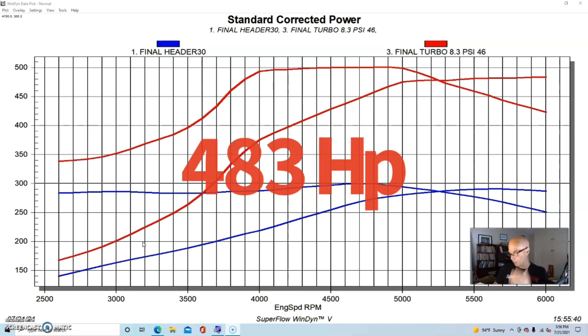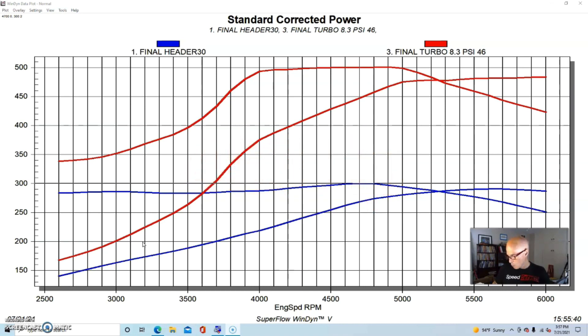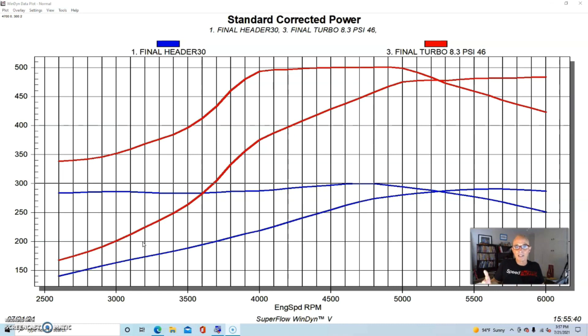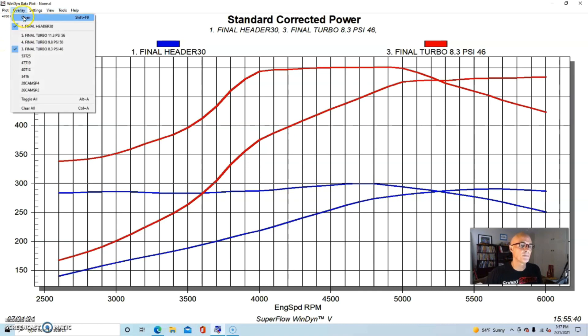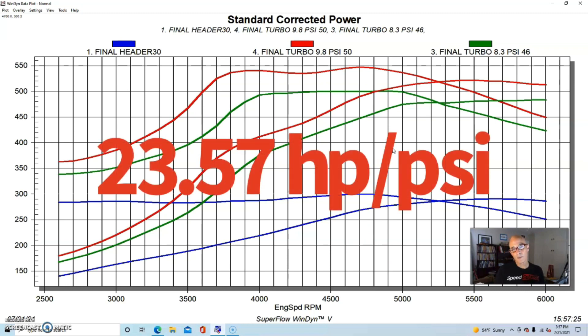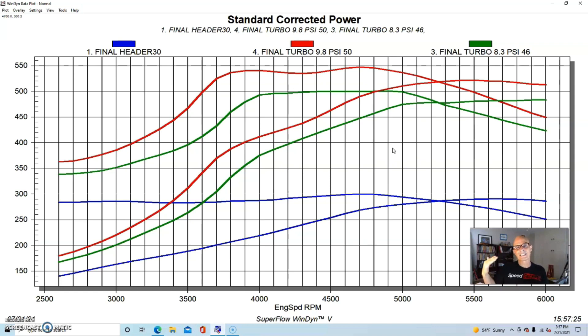At 8.3 pounds of boost, our turbocharged 4200 Ameribera Atlas motor produced 483 horsepower — a gain of 192 horsepower over our baseline of 291, working out to 23.13 horsepower per pound of boost. We then upped the boost pressure to 9.8 pounds and got a solid gain everywhere. At 9.8 pounds, the turbocharged 4200 produced 522 horsepower, a gain of 231 horsepower, representing 23.57 horsepower per pound of boost.